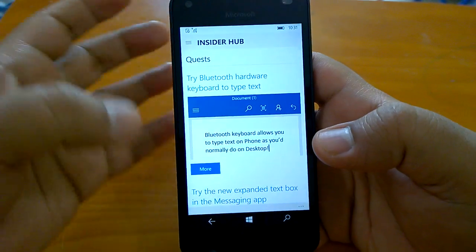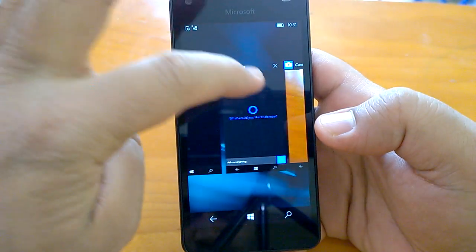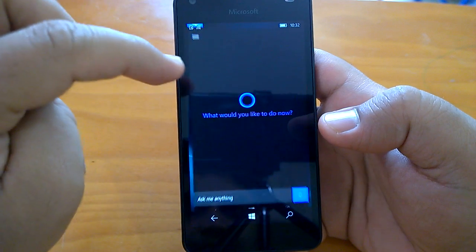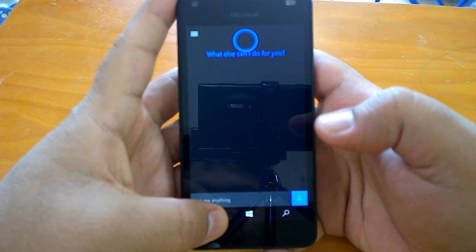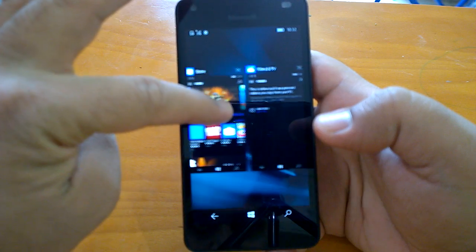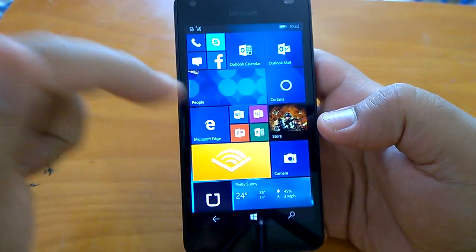Here's the new Insider Hub. Let's open some more apps — maybe Cortana. Resume is quite good, actually. We can test the browser as well.